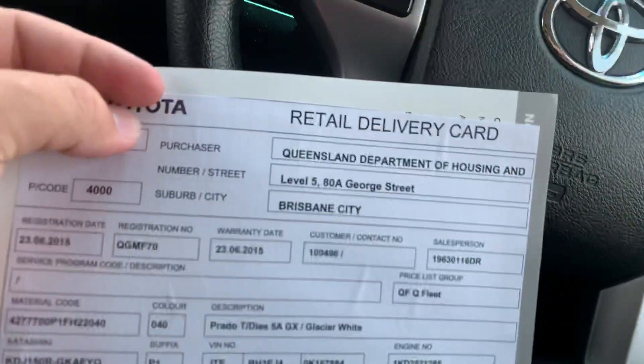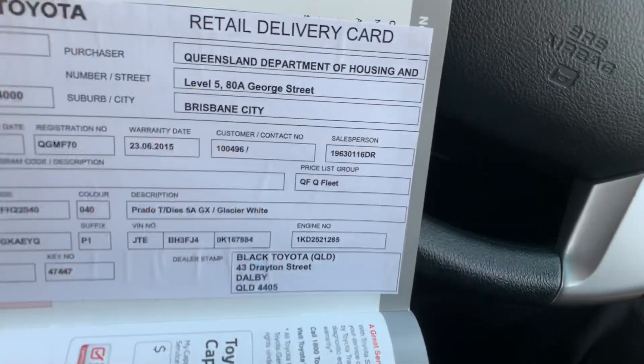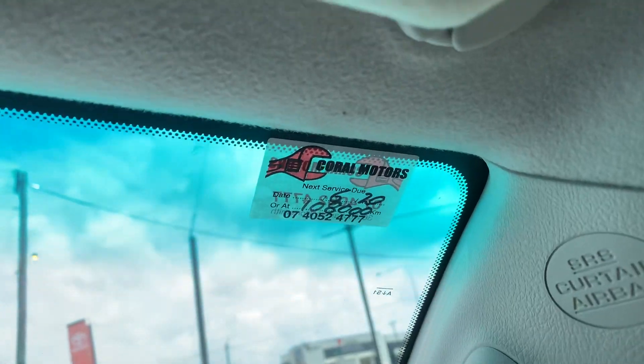Let's go through the books. It's an ex-Queensland Department of Housing vehicle, so an ex-government vehicle — always serviced with Black Toyota, by the looks of it, out west of Brisbane. Full service history. Last service was in June, so it's not due for another service until June this year — six months away. You don't have to worry about servicing the vehicle.